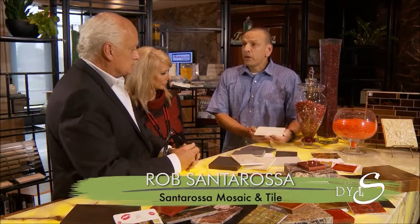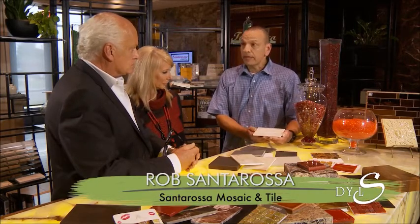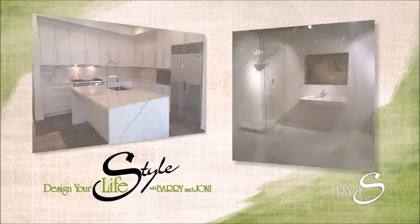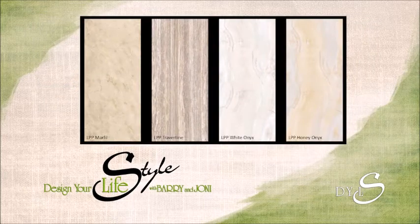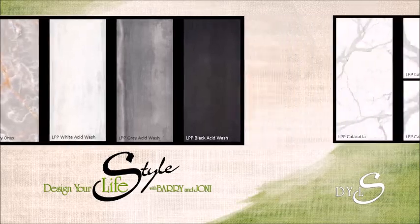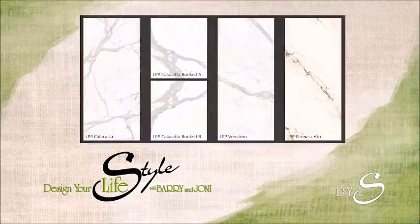It's a new product on the market — a porcelain product made into a slab, like a slab of marble or granite. We fabricate it into a countertop, or we can do a shower application and eliminate all the grout joints, at least most of them. They have high resolution photos of natural stone, so they look really natural but they have the durability of porcelain. And this would be an easy clean — it would, yeah.